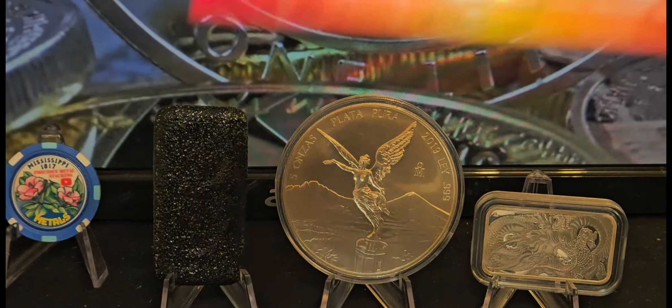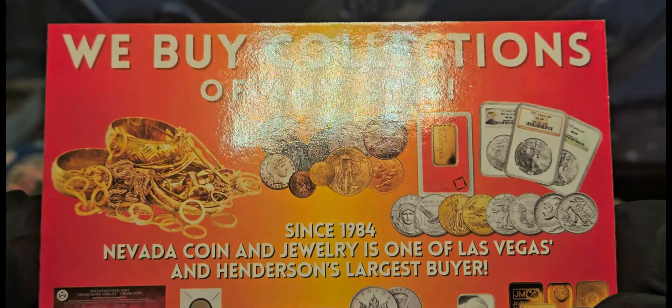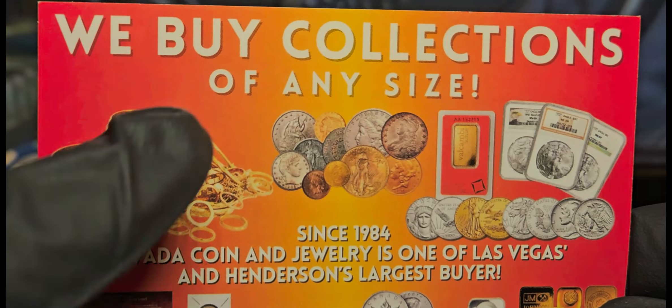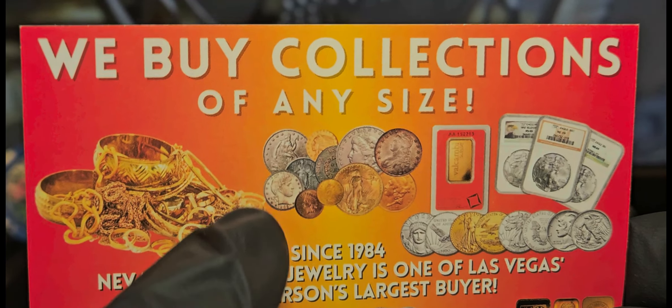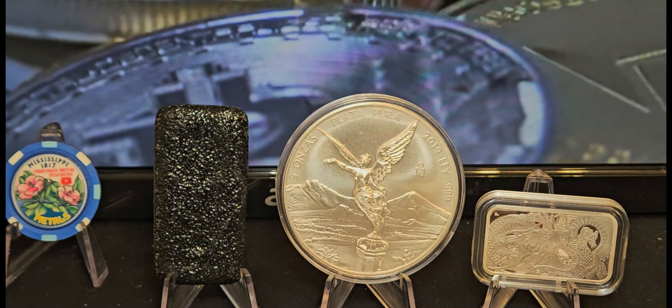This guy also sent a card that says 'we buy collections of any size,' which is pretty cool. We're always thinking about an exit strategy, so I'm going to hold on to this — if I ever need or want to sell my whole collection, it sounds like this guy might buy it from me.